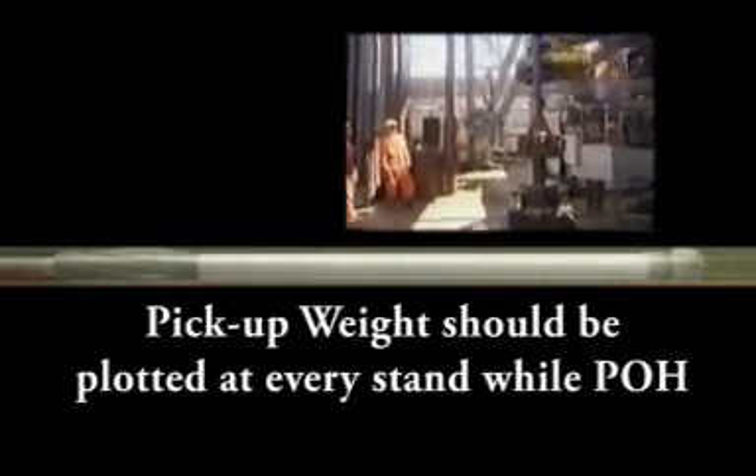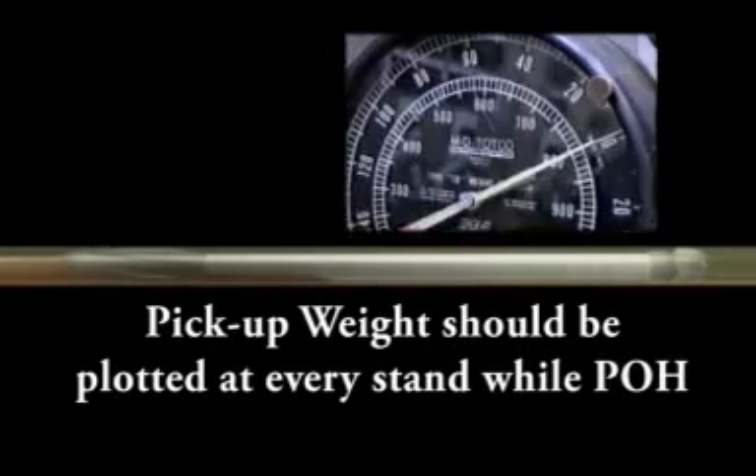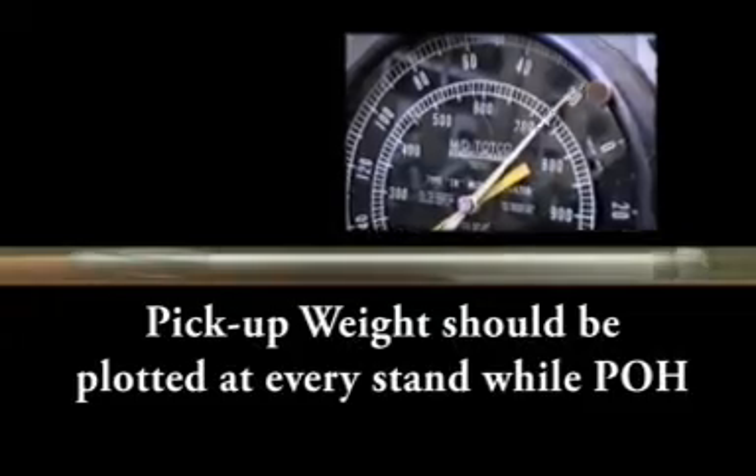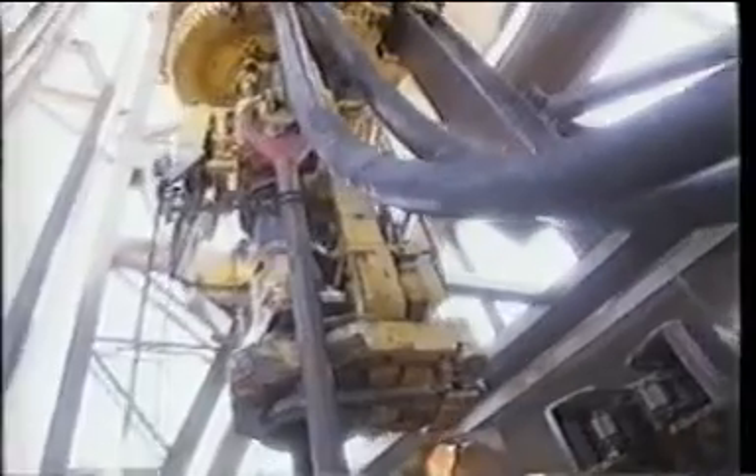The pick up weight should be plotted against the predicted values at every stand while pulling out of the hole. With the shakers clean and the crew ready to trip, the most risky part of the high angle well is getting ready to start. Having a rig crew that understands the down hole environment in a high angle well will prevent mistakes from being made that can lead to serious hole trouble time.